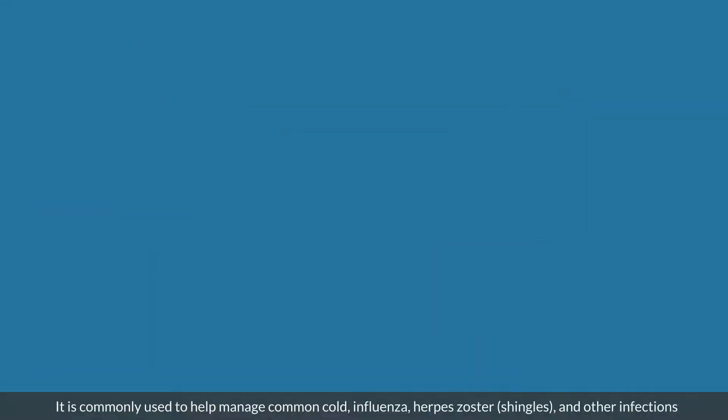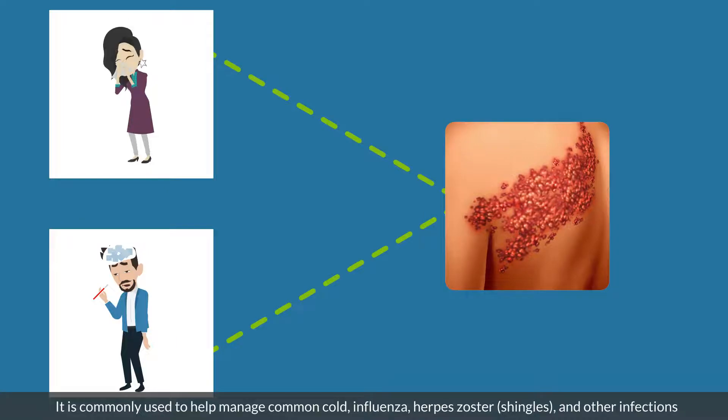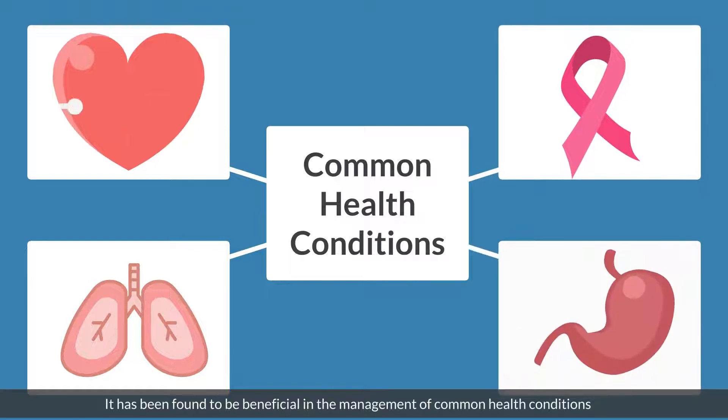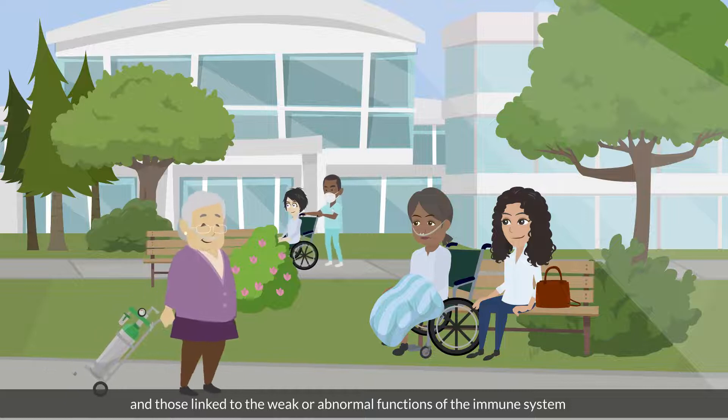It is commonly used to help manage common cold, influenza, herpes zoster, shingles, and other infections. Recent research studies have revealed the immense therapeutic and preventive potential of this compound. It has been found to be beneficial in the management of common health conditions, including infections and those linked to weak or abnormal functions of the immune system.